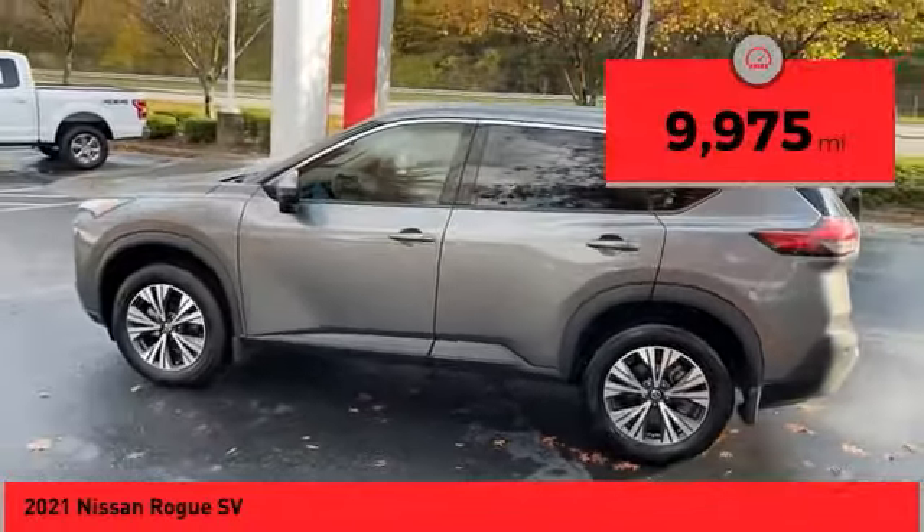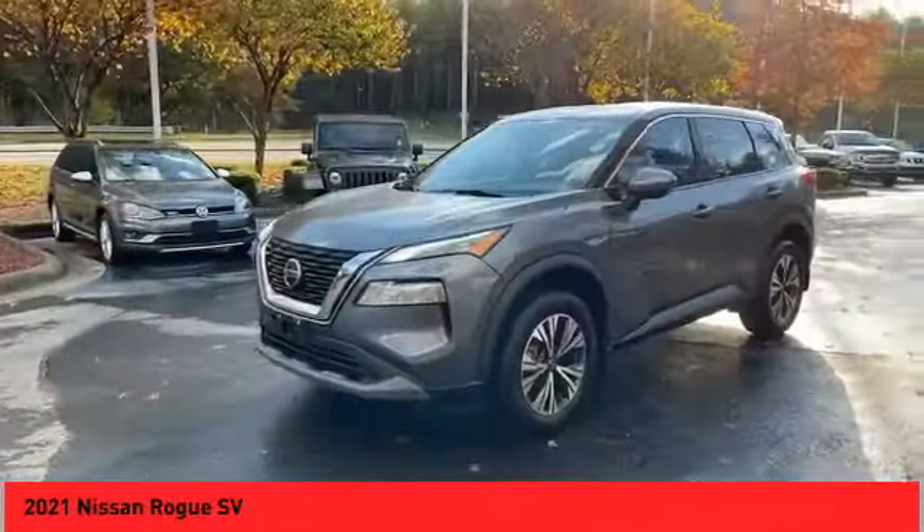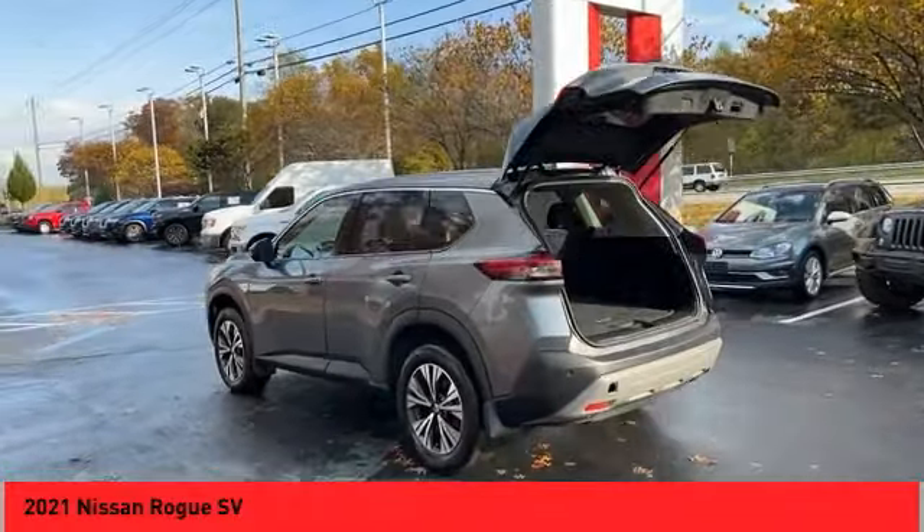This vehicle has less than 10,000 miles. Here are some of this vehicle's great options: all-wheel drive, alloy wheels, power mirrors, traction control system, daytime running lights.